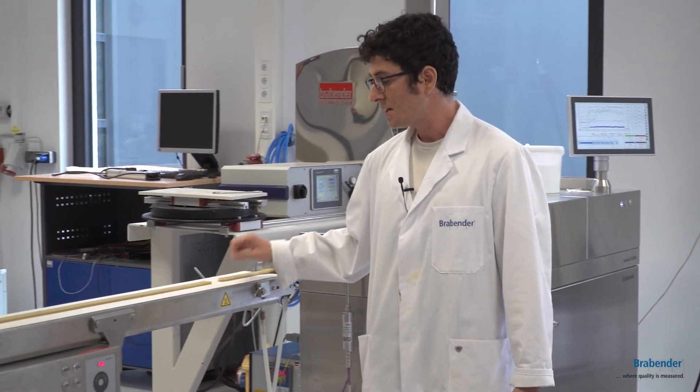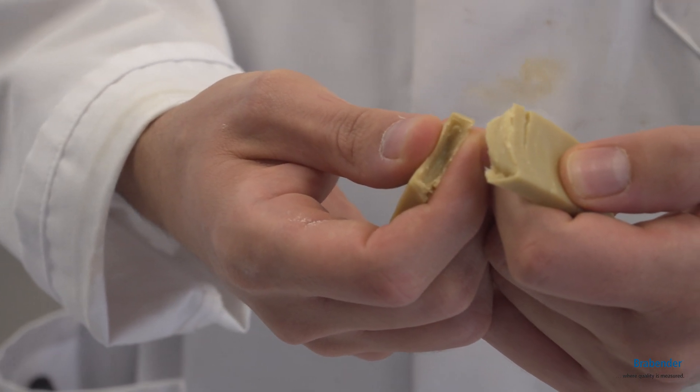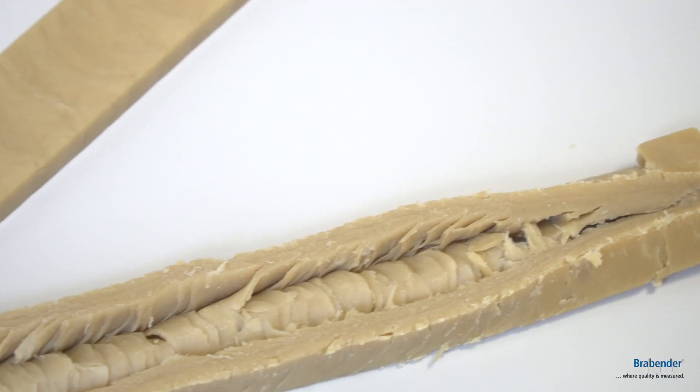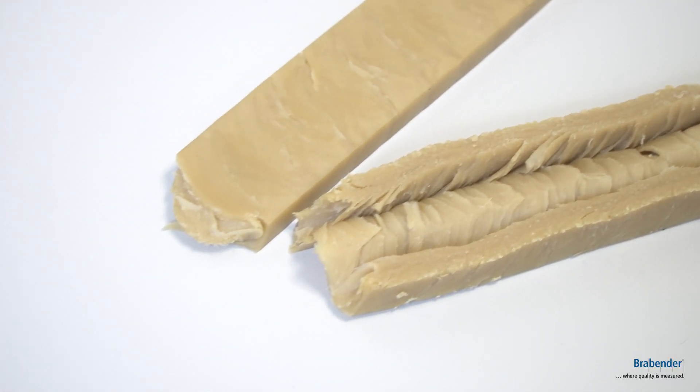At the end of the extruder we can have our product — in this case, a meat analogue based on Fababeans. As we can see, this process can provide good texture for our product that can reproduce and mimic the features of meat. Our product is perfect.